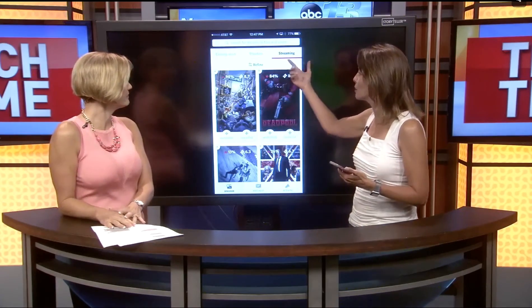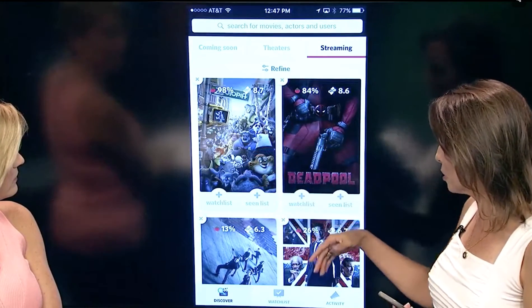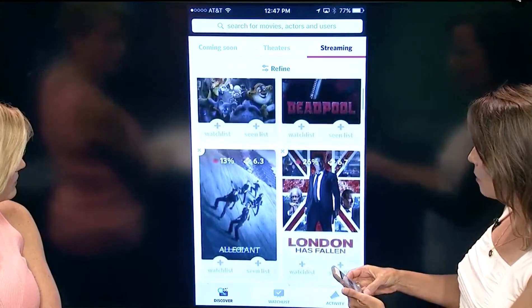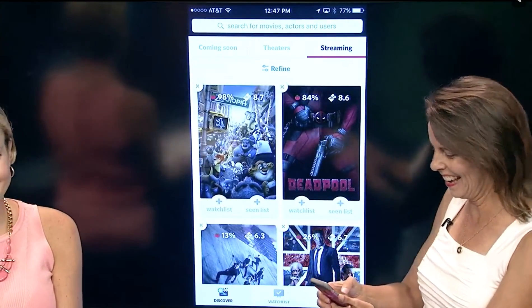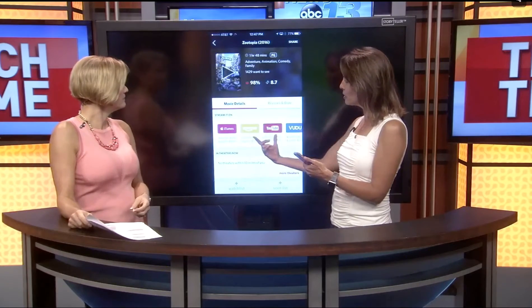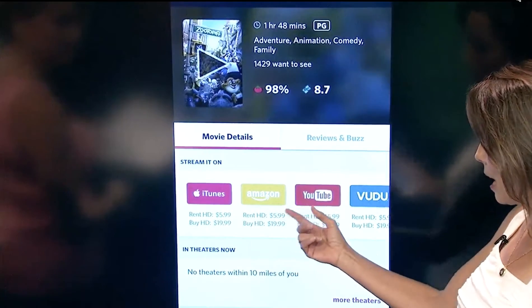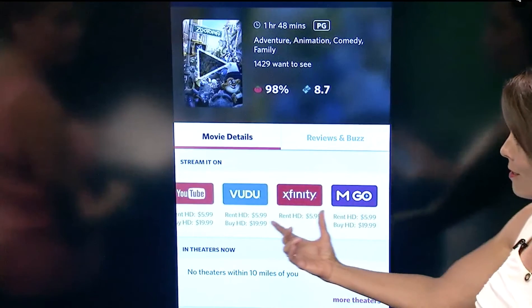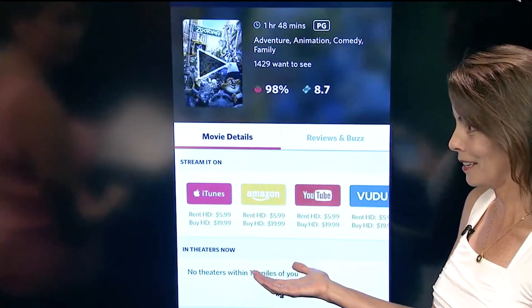So what it does is when you go into the app, it shows you popular streaming movies. Here's Zootopia and some other ones, and you can scroll through those. Let's say you're interested in Zootopia, which is a great movie — and I'll tap on it. What it will do is show you where it's streaming. In this case, it's streaming on iTunes, Amazon, YouTube, Vudu, Xfinity, EmGo, and some others, and you just scroll through them and see who's got it in a couple of seconds.